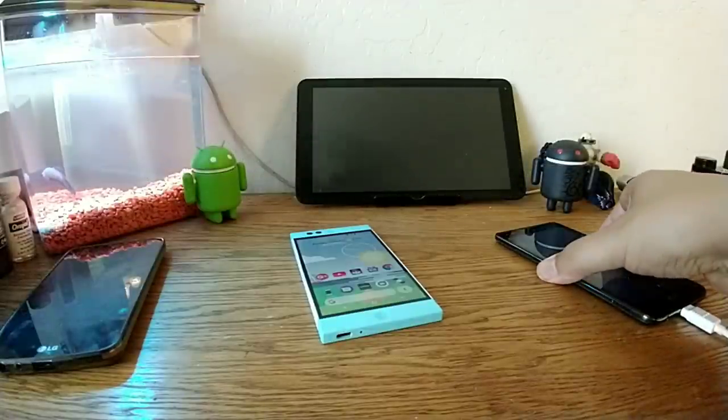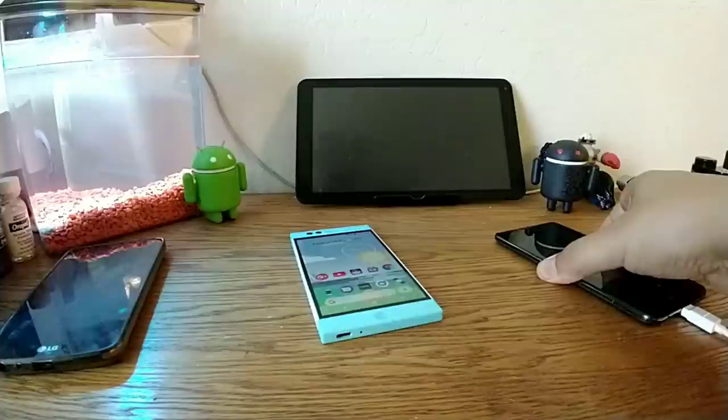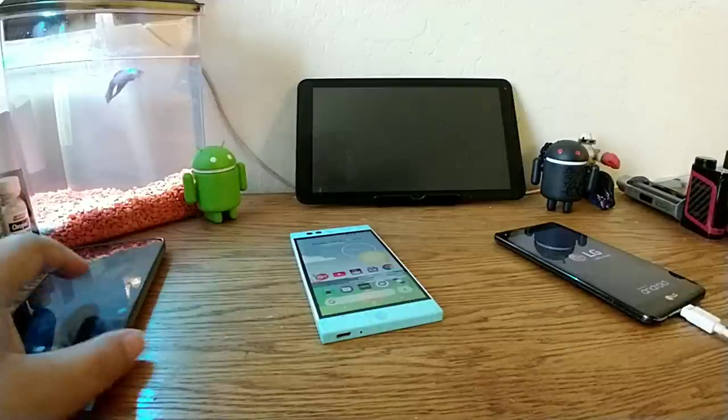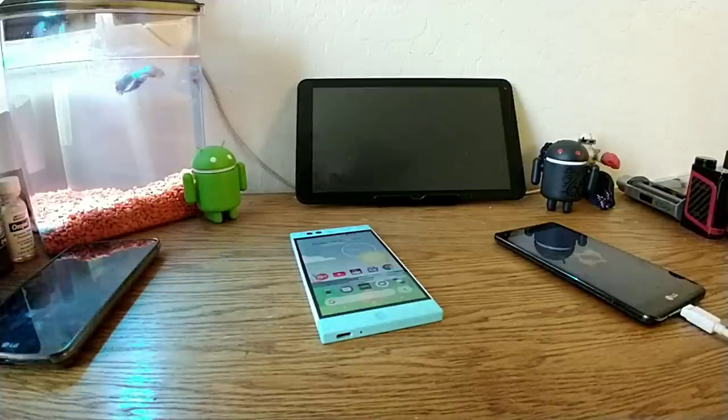Hey, what's up guys. I like trying out different mobile service providers just to see how the experience would be, and I'm going to give you my thoughts on Unreal Mobile.